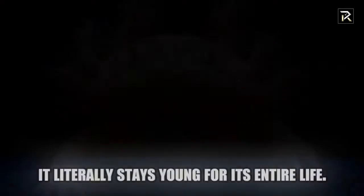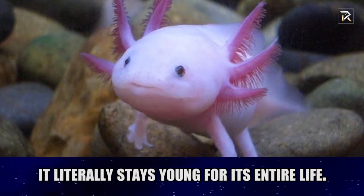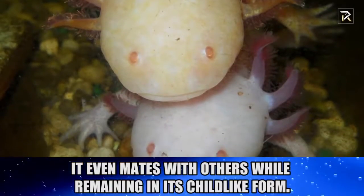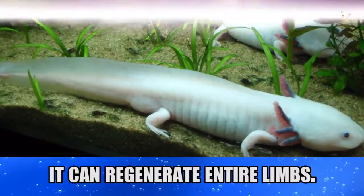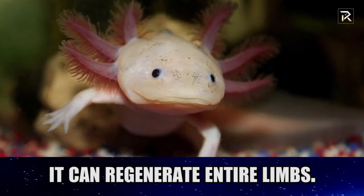Axolotl. The creepiest aspect about this Mexican underwater salamander is that it literally stays young for its entire life. It even mates with others while remaining in its childlike form. It can also regenerate entire body parts. Those hair-like ligaments protruding from its head serve as their means of respiration.